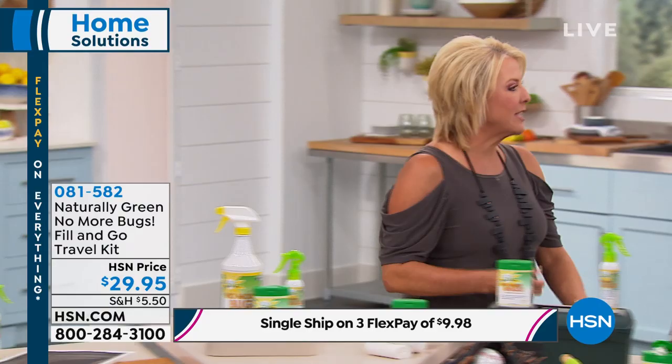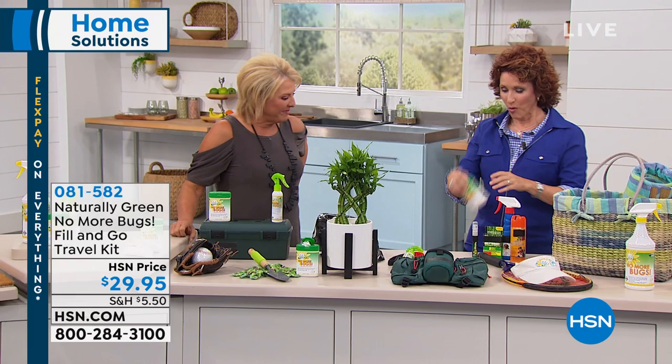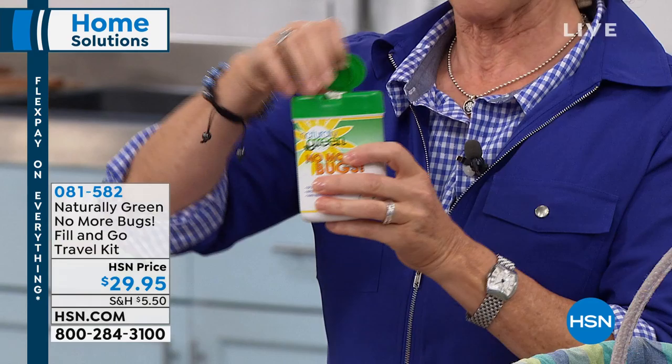Linda Lede is joining me. You've got to grab those kids when you're trying to spray them — no, just wipe them down. It's so much easier: hold on to them and wipe them down. You all have been asking for this, so we heard you and now we have it. And not only that, these wipes are bamboo wipes. Why is that important? Because Naturally Green products are always thinking about the environment.